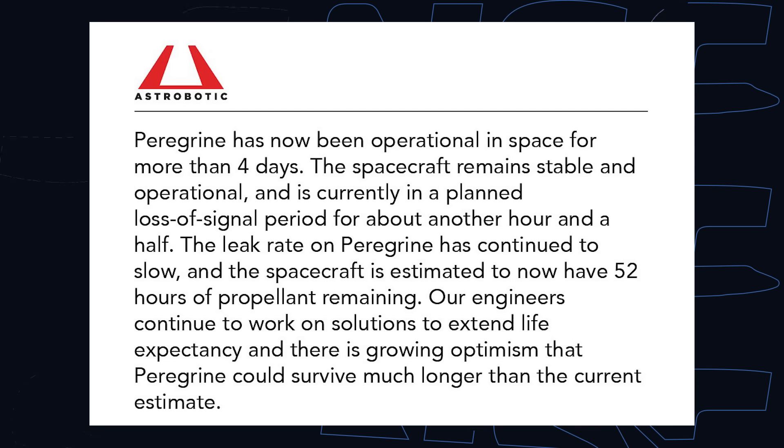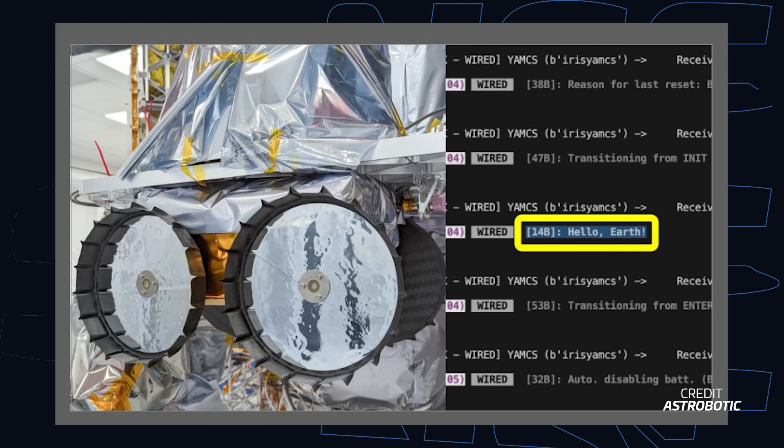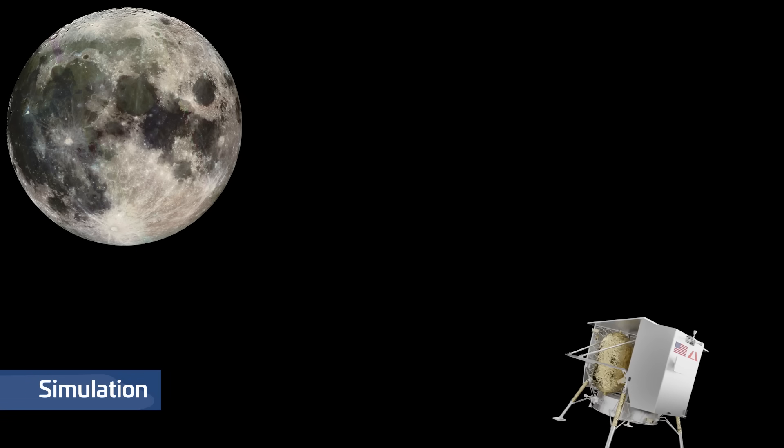The company is working hard to gather as much data as possible and has successfully received data from all nine payloads. In a nominal case, Peregrine's trajectory would have seen it orbit Earth at least once before reaching the Moon — but with the anomaly, the trajectory may have changed, meaning it could still reach the lunar surface via what we call litho-braking. With Vulcan's first successful flight complete, a second flight is expected later this year carrying the Dream Chaser spacecraft to the ISS, after which it can be certified for military payloads.